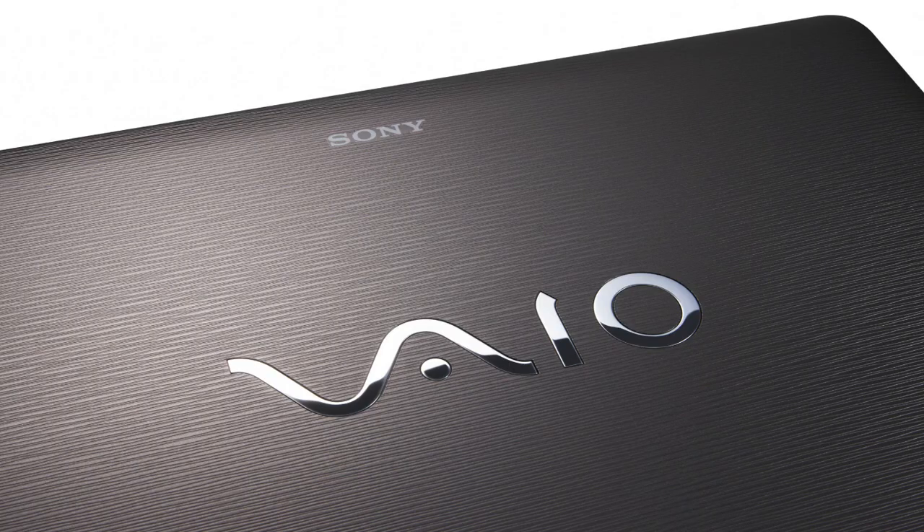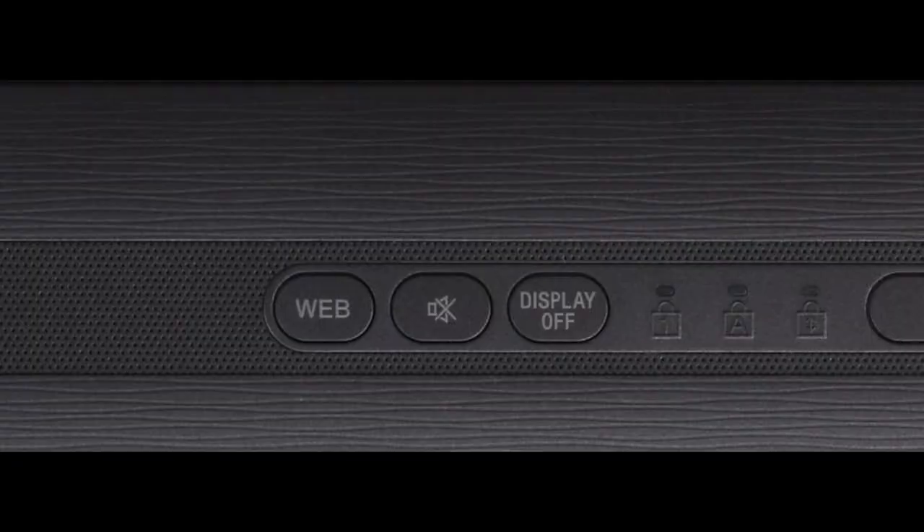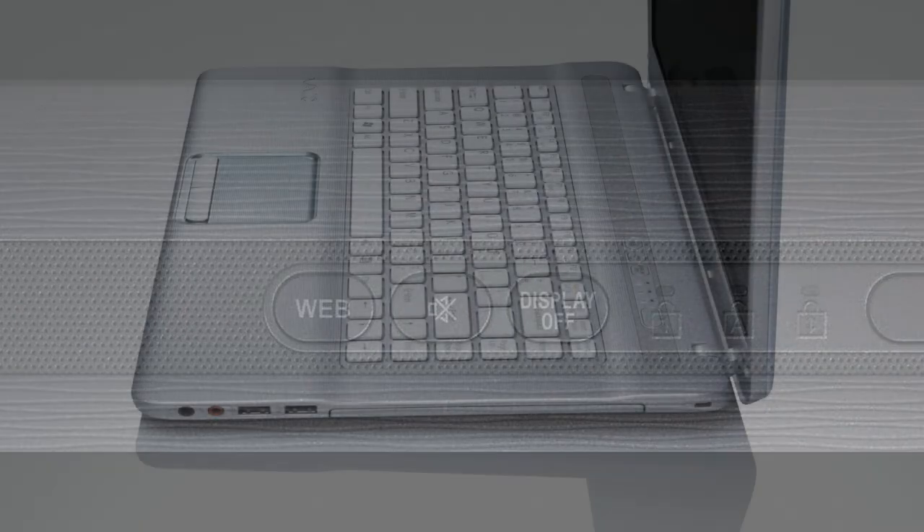Some other cool features include a Web On button that gives you full access to the web in under 30 seconds without having to boot up your notebook into the operating system. Hitting the Web button again closes the web browser instantaneously. Another nice feature is the Display Off button, allowing the user to turn off the display and save on battery — handy when listening to music or downloading huge files and not requiring the LCD to be on.